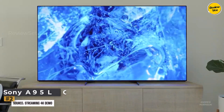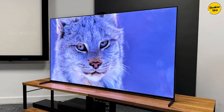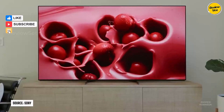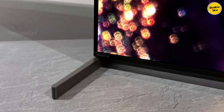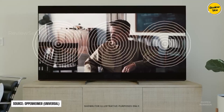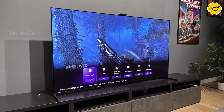Number two: Sony A95L OLED. For the ultimate home theater setup with a focus on advanced video format support, the Sony A95L OLED is an outstanding choice. Similar to the Samsung S90C OLED, the A95L excels in dark room settings with its nearly infinite contrast ratio and perfect blacks, minimizing blooming around bright areas. Notably, the Sony TV surpasses the Samsung counterpart in supporting Dolby Vision HDR, providing a more advanced HDR experience from various sources.